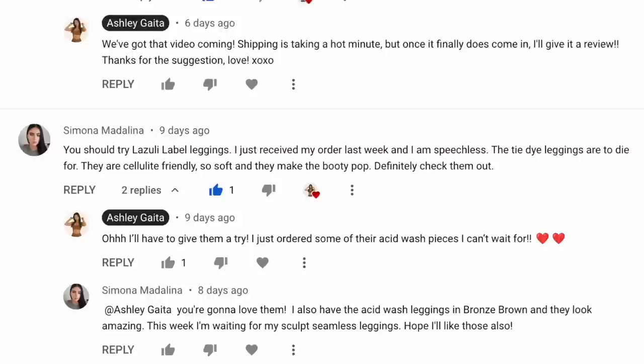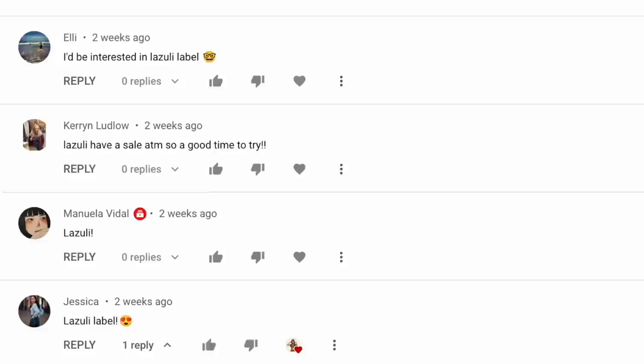A few weeks ago I asked in one of my YouTube videos what brand you would like to see next. I gave you guys a list of brands I've never tried before, and it was very clear that the two winners were Set Active and Lazuli label.